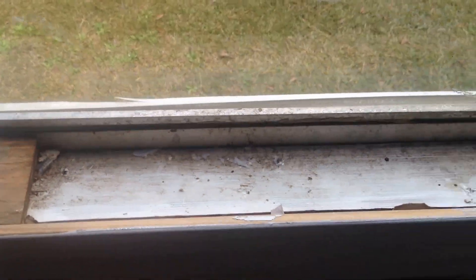Got one spot right here where the sheetrock's gone bad, right around this window. You've got a little gap right there, it's not coming from the ceiling.